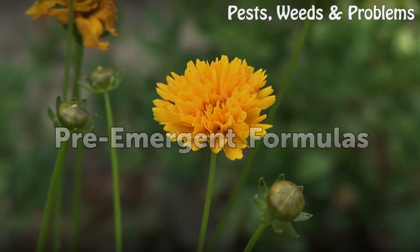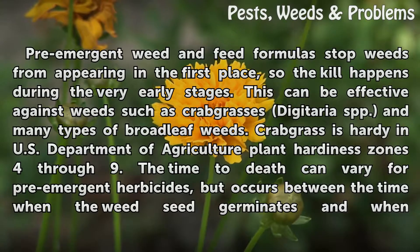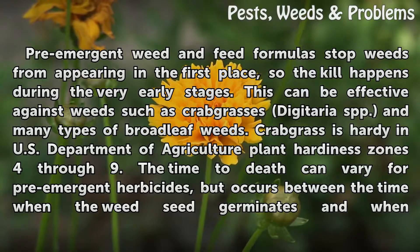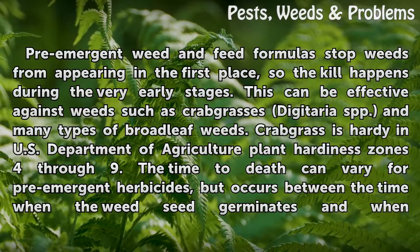Pre-Emergent Formulas. Pre-emergent weed & feed formulas stop weeds from appearing in the first place, so the kill happens during the very early stages. This can be effective against weeds such as Crabgrass (Digitaria spp.) and many types of broadleaf weeds. Crabgrass is hardy in U.S. Department of Agriculture Plant Hardiness Zones 4–9.